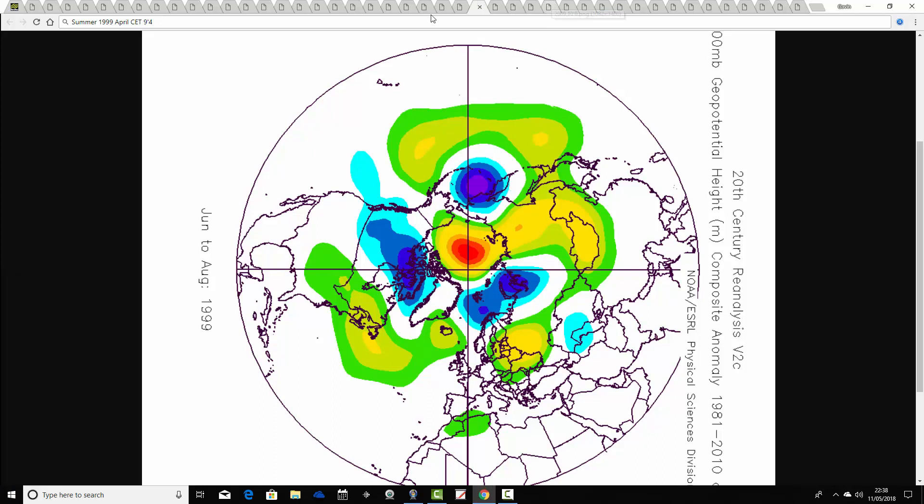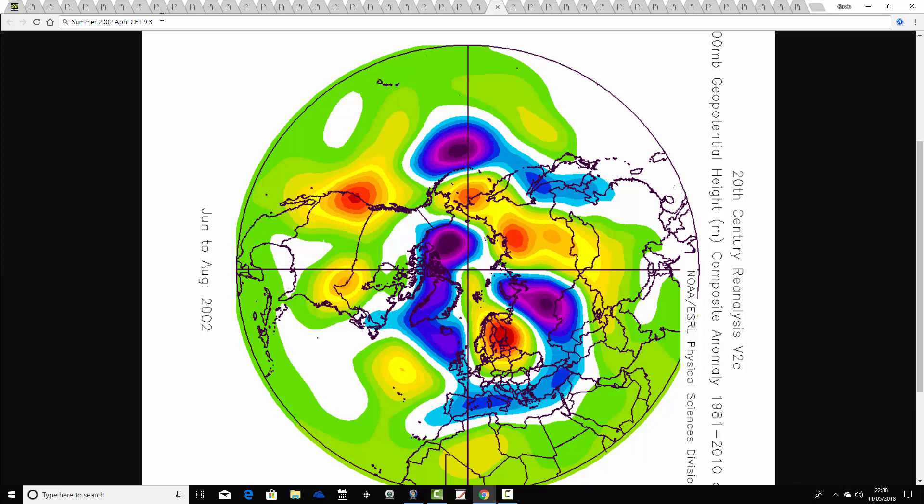1999 comes up next with an April CET of 9.4. The summer of 1999 has above average heights to the northwest and also to the east — a strange summer, but it does contain a very warm July in 1999. Then we've got 2002 — April 2002 comes out at a CET of 9.3. The summer of 2002 shows below average heights over the UK, above average heights in the Atlantic but also quite a strong ridge over Scandinavia. So despite being overall an unsettled summer, it is regularly very warm with hot, often quite humid weather — one of those early 2000s summers.